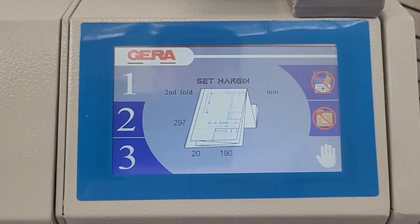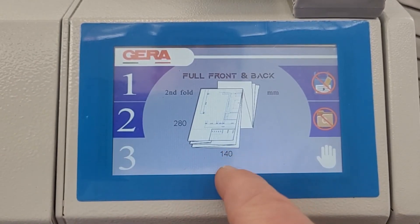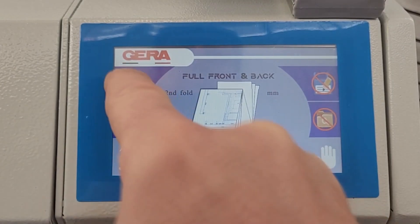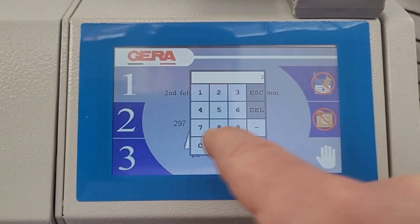The folding machine features a large color touch screen with three of the most commonly used standard programs. The GERA innovation offers the operator the possibility of modifying the size of the first fold from 140 to 420 mm, and the size of the binding edge from 0 to 50 mm.